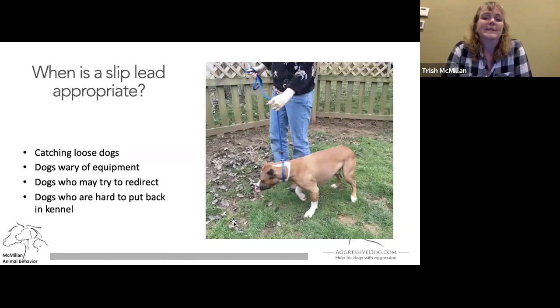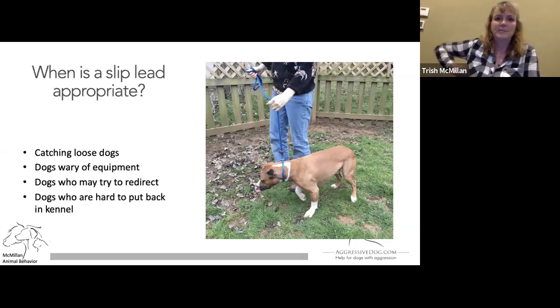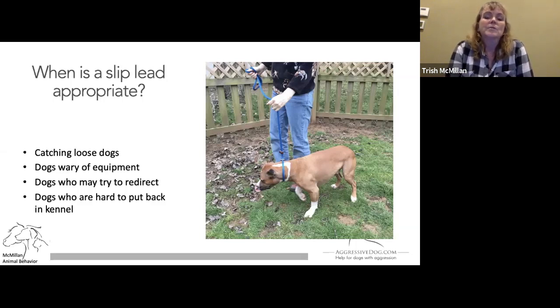When do we use a slip lead? It's not for every dog, but I definitely keep one in the car for catching loose dogs. Dogs who are wary of having equipment put on them — a couple of the dogs I handled at the shelter were on front-attached harnesses and they were difficult to handle because it was very hard to get the harness on them. If a volunteer has pinched their armpit skin once, they can get very resistant to it. So sometimes you just need to do a quick transfer. With dogs who might want to redirect, you will have a lot of control with a slip lead — high up and tight on the back of their neck. And it can also be helpful with dogs who are hard to put back in the kennel.